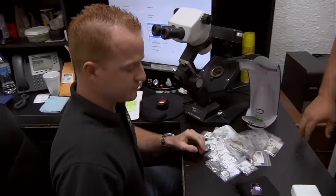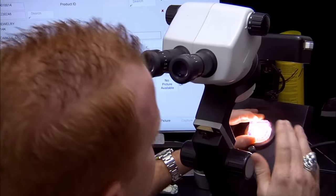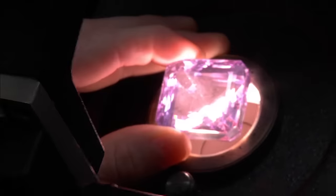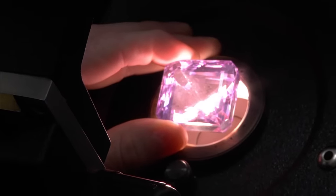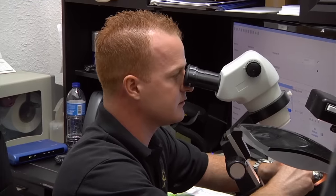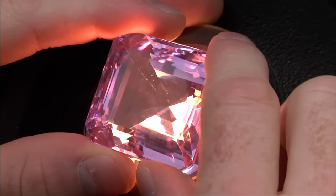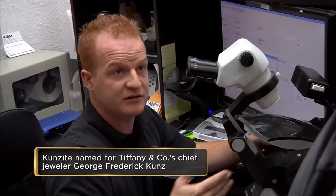Davey says this is Kunzite. Well, that'd be cool, let's do some tests. When Rick walked into my office, I was pretty excited because I don't always see Kunzite, let alone one of this size. All stones have clarity characteristics which can help identify them. If it's glass, most likely there's going to be air bubbles. What I can see are inclusions that tell me that this is natural. So far, good news. But I won't know if it's a natural Kunzite until I do other tests.